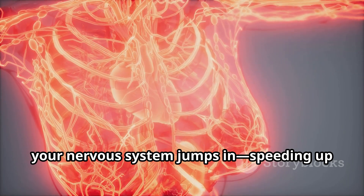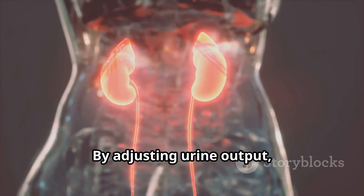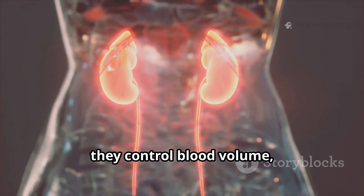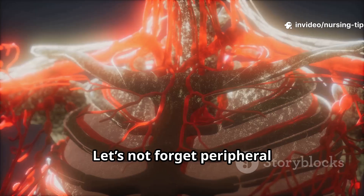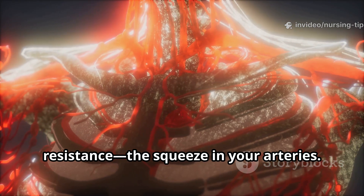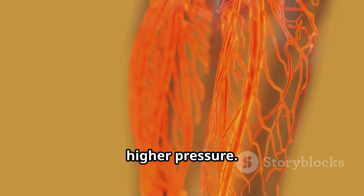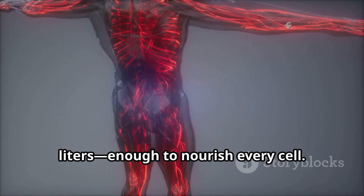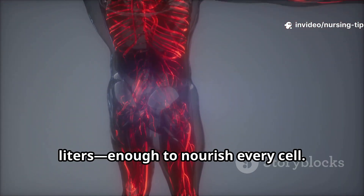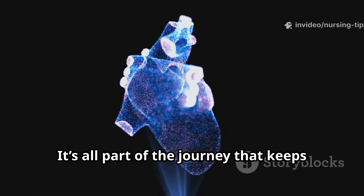How does your body keep blood pressure steady? Short term, your nervous system jumps in, speeding up your pulse or narrowing vessels. Long term, it's the kidneys — by adjusting urine output, they control blood volume, helping regulate pressure over days and weeks. And let's not forget peripheral resistance: the squeeze in your arteries. Small vessels need more resistance and higher pressure. In an adult, the total blood volume is about five liters — enough to nourish every cell.